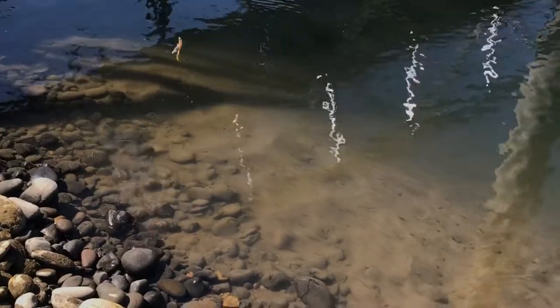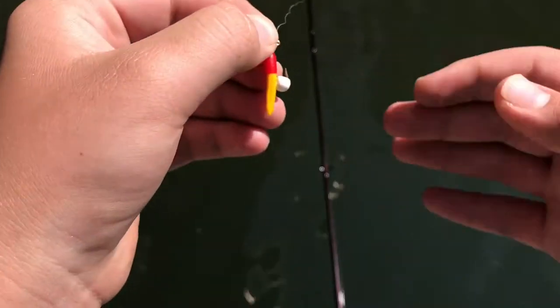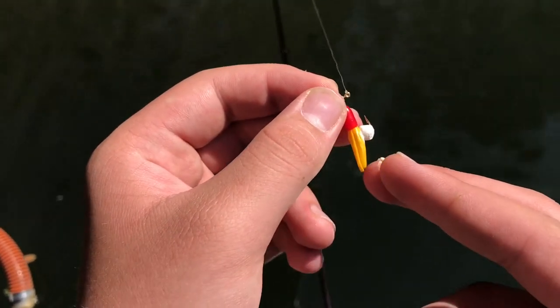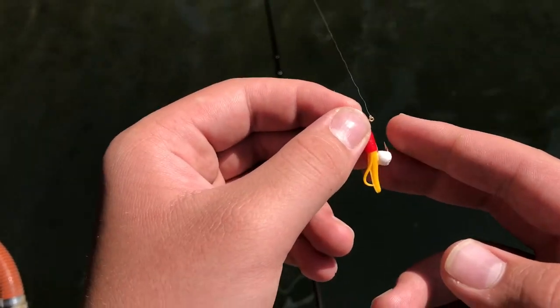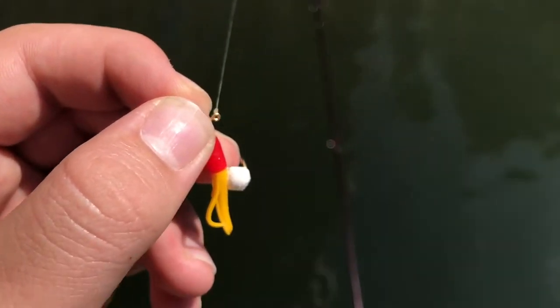I'm just gonna be jigging it off these little poles right here. I've got some Power Bait for crappie — this stuff is killer, guys. Just jigging it off these little poles.